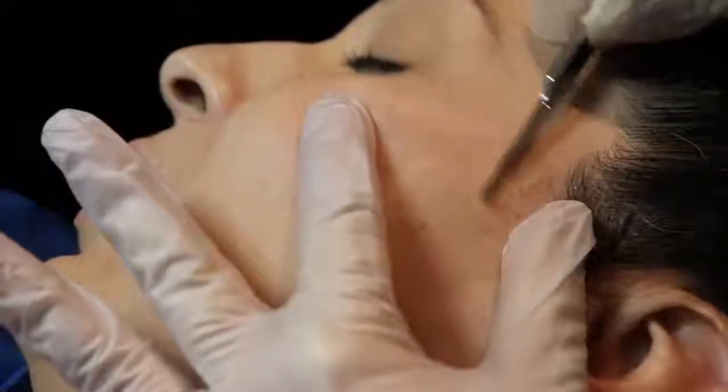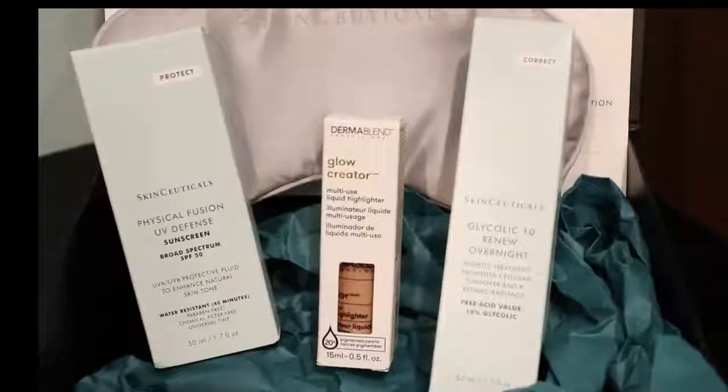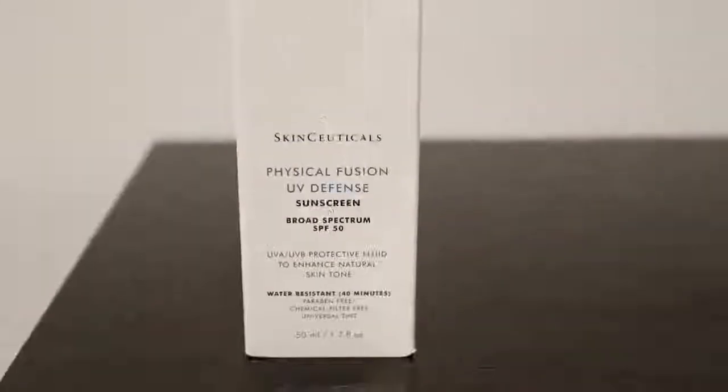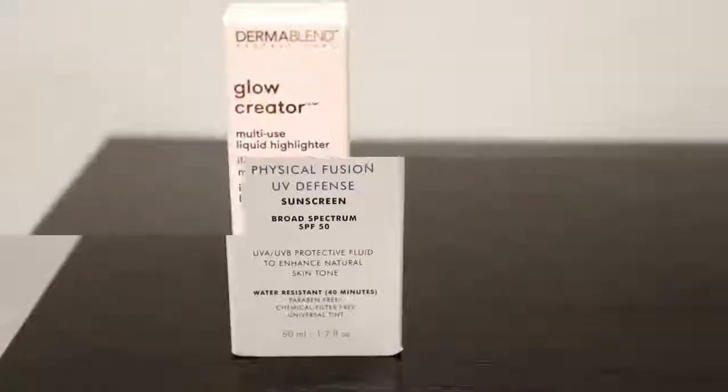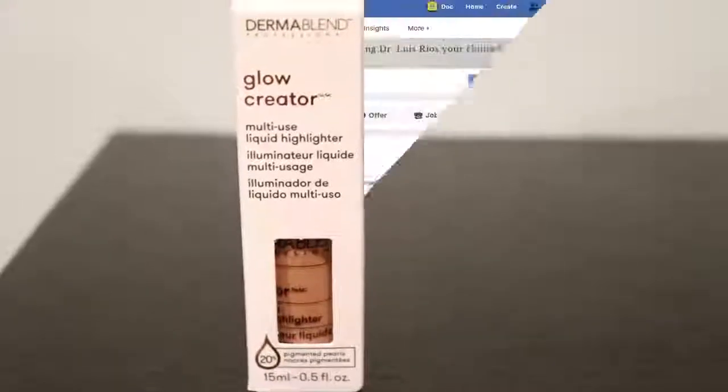Hey guys, so we're going to be having a med spa giveaway. The lucky winner will win a free dermaplaning treatment that includes a light chemical peel, plus this SkinCeuticals Glow Box that contains a glycolic nighttime moisturizer, a SkinCeuticals SPF moisturizer for the daytime, and an oil-free liquid highlighter to help maintain your results and keep your skin glowing after your treatment.